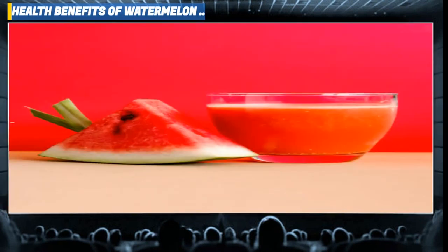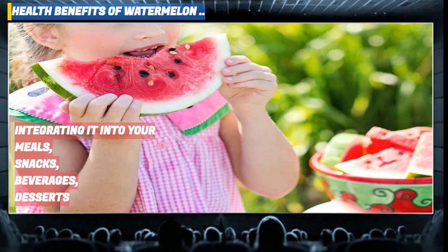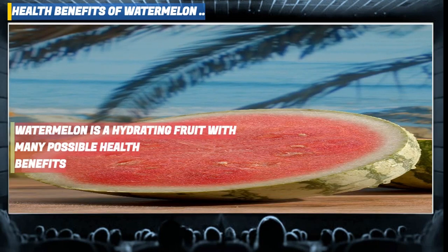Watermelon is a quintessential summer treat, a luscious and flavorful fruit that packs a punch of nutrition. Discover the health advantages of watermelon, tips for selecting impeccably ripe produce, and creative ideas for integrating it into your meals, snacks, beverages and desserts. Now let's talk more about the benefits of watermelon.